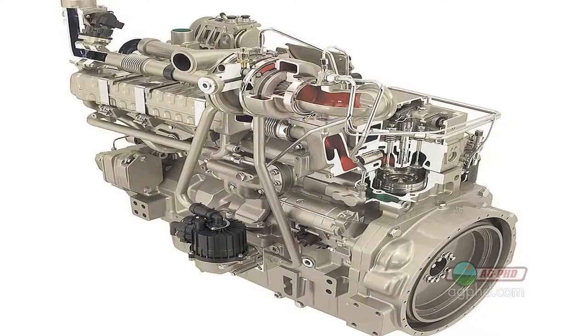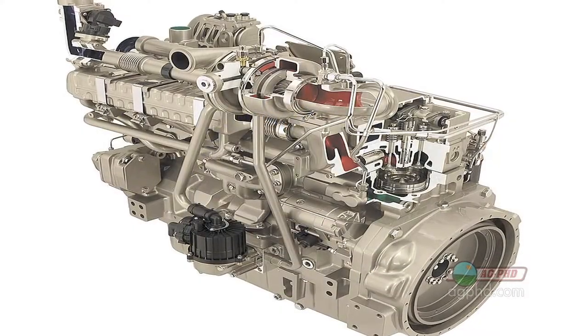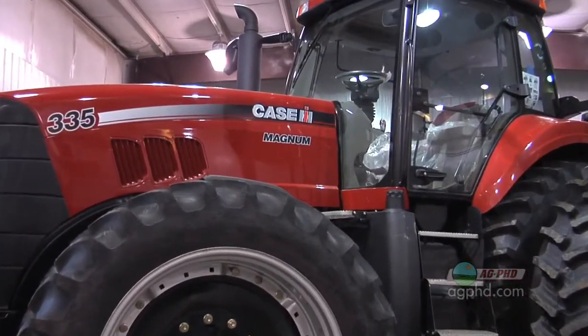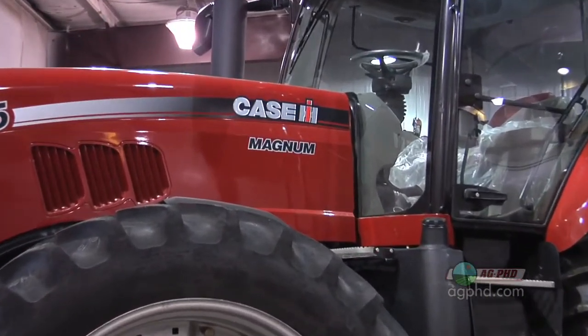Over the last couple of weeks we've talked about two different concepts in the Tier 4 engines. If you're not familiar with Tier 4 engines, you're going to be barraged by information about them in the coming months, as Tier 4 is the new lower emission engine that the government is requiring tractor manufacturers to begin using starting in 2011.